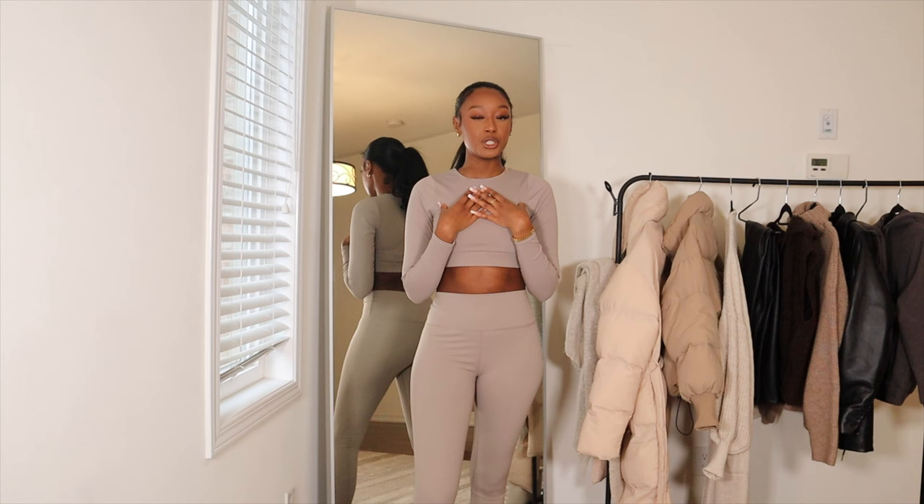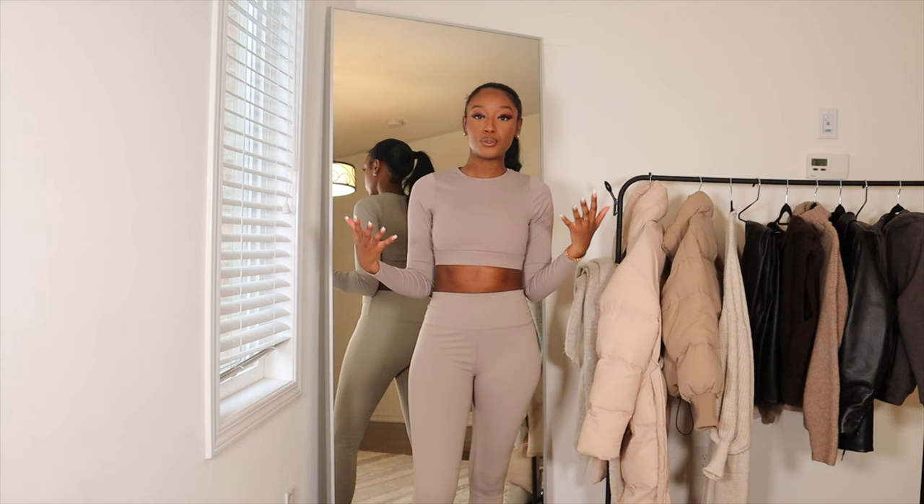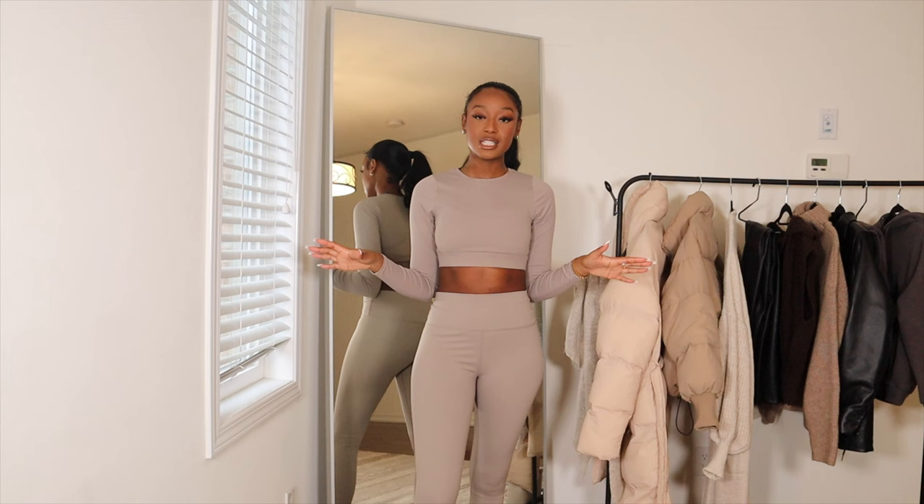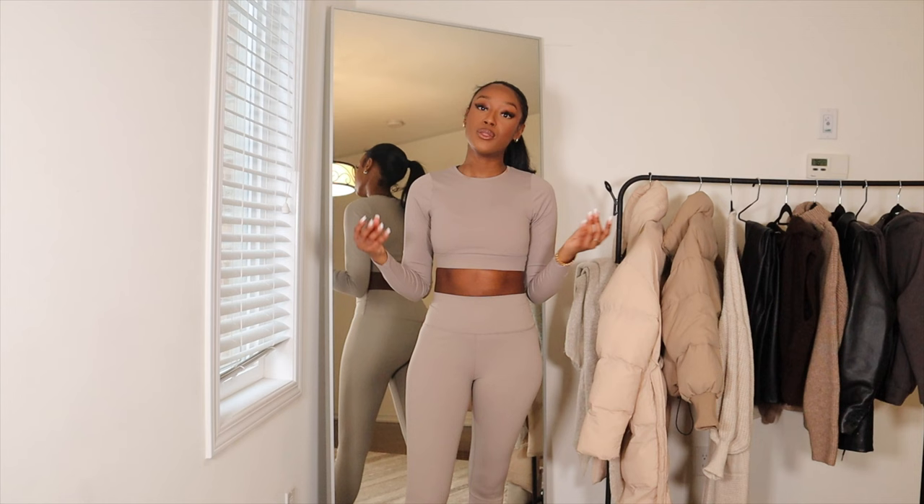These items will keep you warm, but still leave you looking really cute and fashionable. Before we get into that though, I do want to say thank you to Ana Luisa for sponsoring this portion of the video. They sent me some really cute jewelry pieces to showcase to you guys. I've worked with Ana Luisa a couple of times in the past, and I always stress the fact that their quality is very, very good.